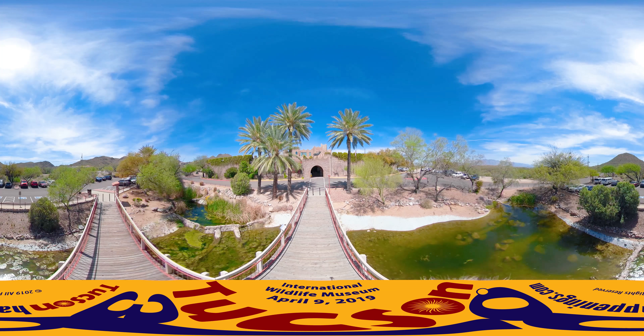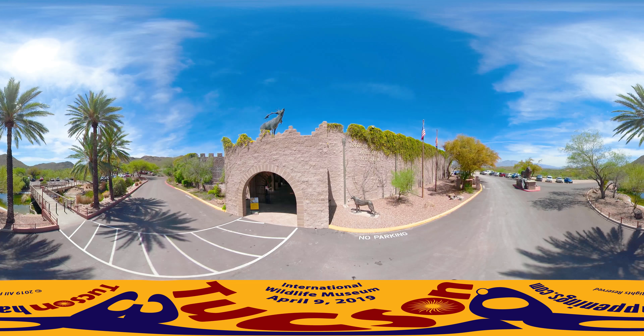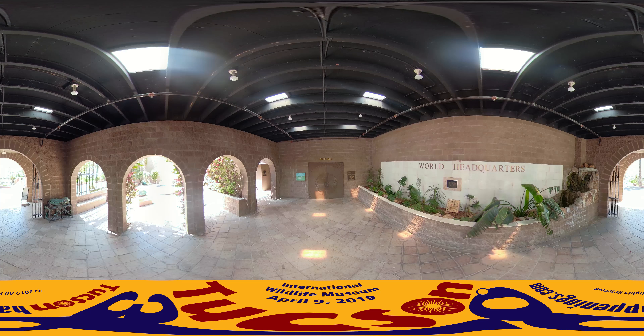Hello and welcome to Tucson 360. Look around because this is a 360-degree video providing you a unique look at the International Wildlife Museum, located 10 minutes west of I-10 on Speedway in Tucson, Arizona. This short, immersive 360-degree video includes 11 different views of this world-class museum.